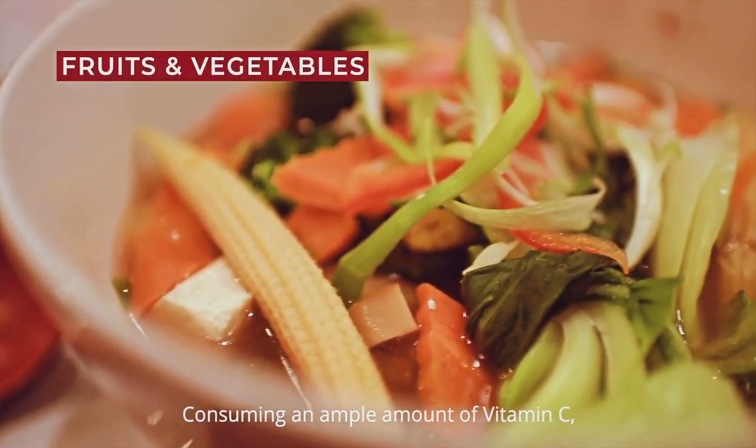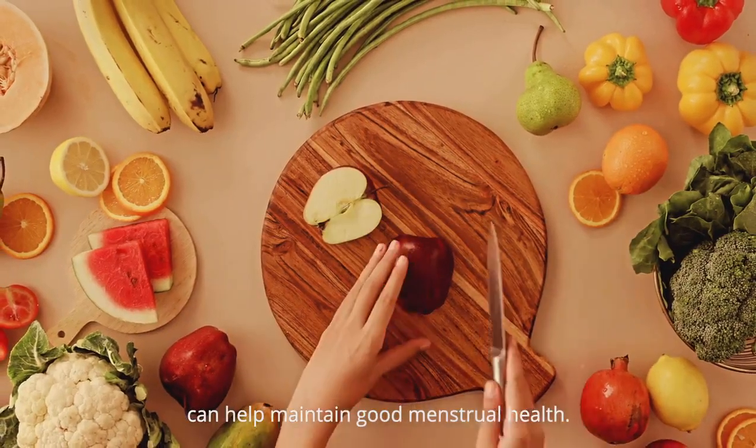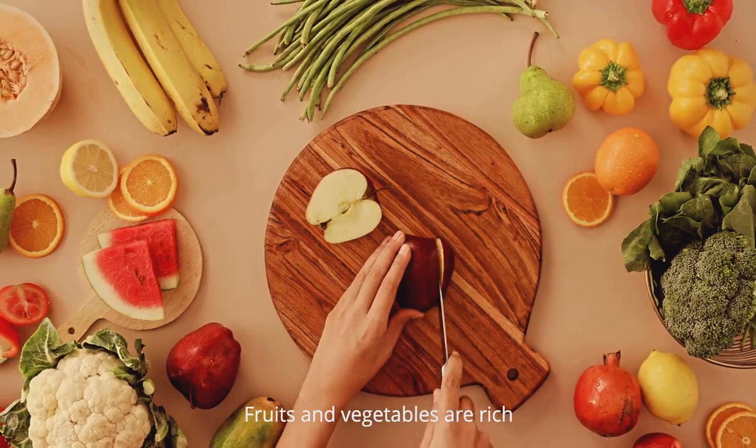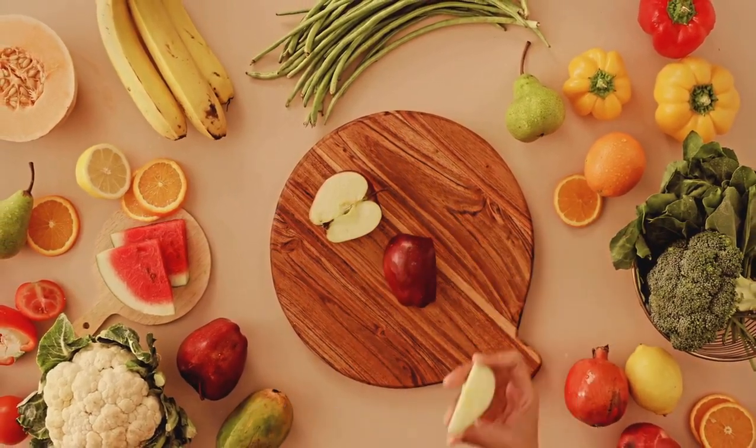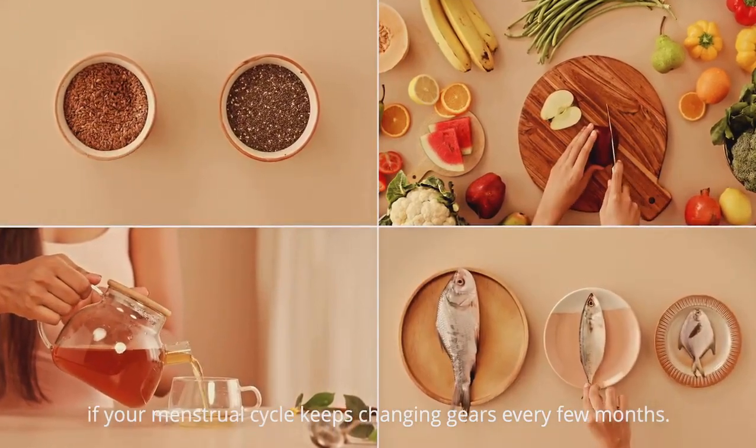Consuming an ample amount of vitamin C, antioxidants, and beta carotene can help maintain good menstrual health. Fruits and vegetables are rich in both fibre as well as nutrients. So give this diet a shot if your menstrual cycle keeps changing gears every few months.